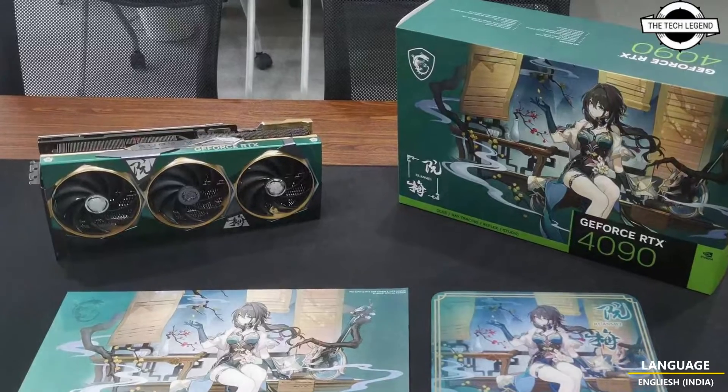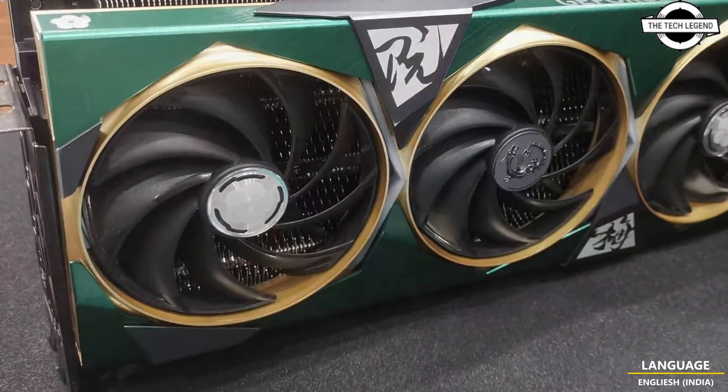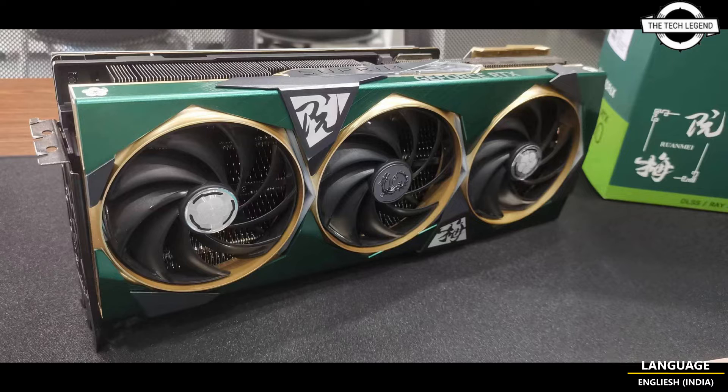And friend, the presence of hyperlinks on the poster which directs to MSI's Chinese website indicates the potential market focus within China for this particular edition. This raises questions regarding the timing of the GPU's appearance, especially in light of import restrictions on NVIDIA RTX 1490 cards.